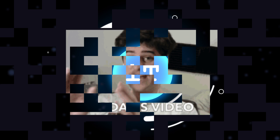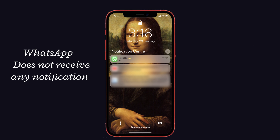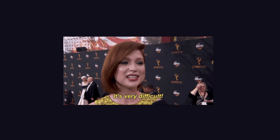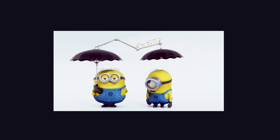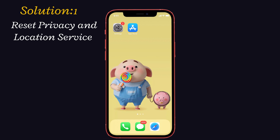Hey guys, welcome back to iphone topics.com. Today in this video we are going to see how to fix WhatsApp not receiving any notifications on iPhone. If you guys face this problem, you definitely know it's an annoying thing. Sometimes you may think it's difficult to solve, but it's not. Here I will share some working solutions to fix this issue.